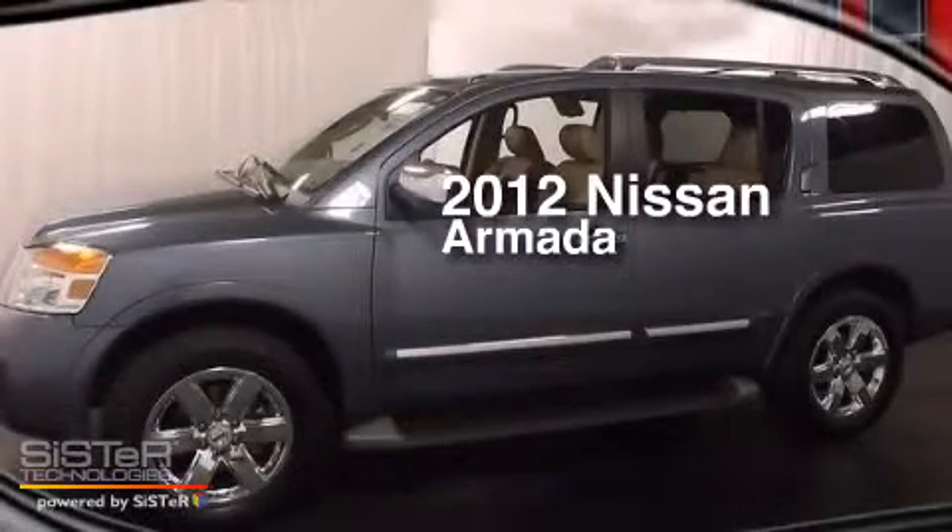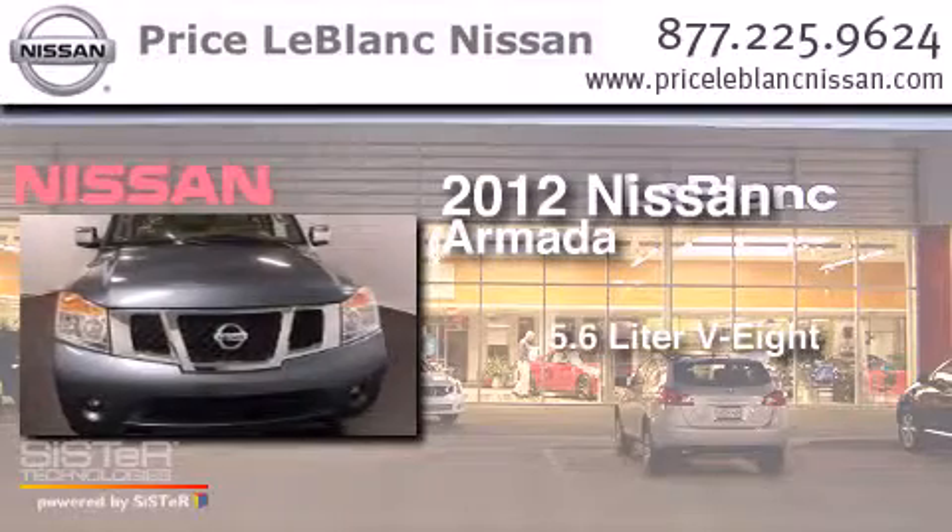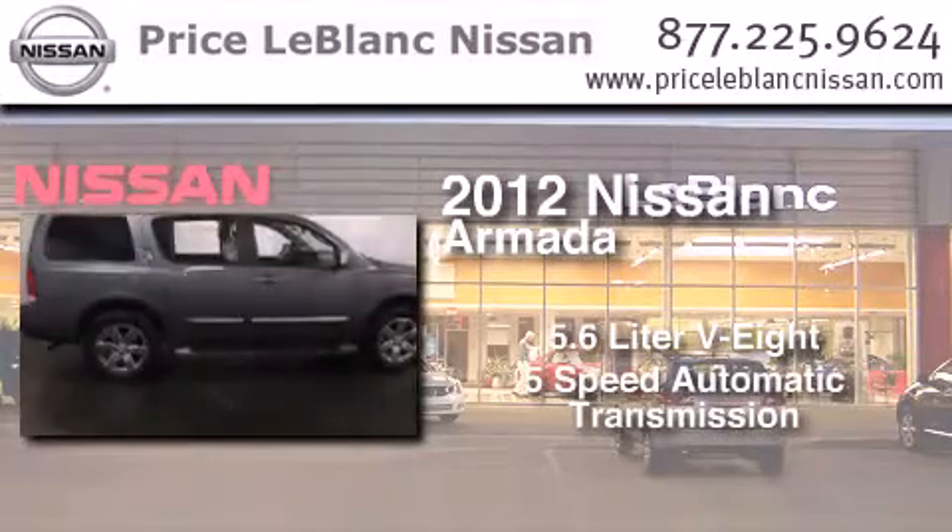This is a certified pre-owned 2012 Nissan Armada. It features a 5.6-liter, eight-cylinder engine and a five-speed automatic transmission.